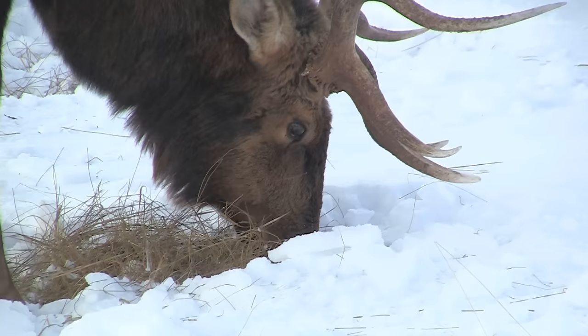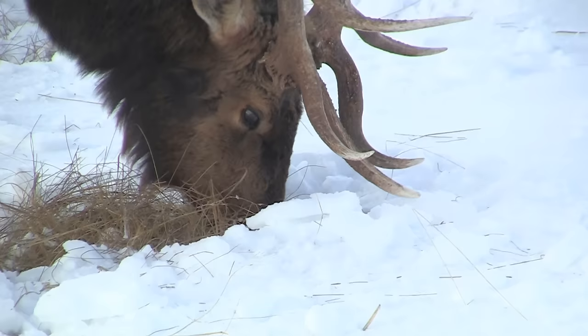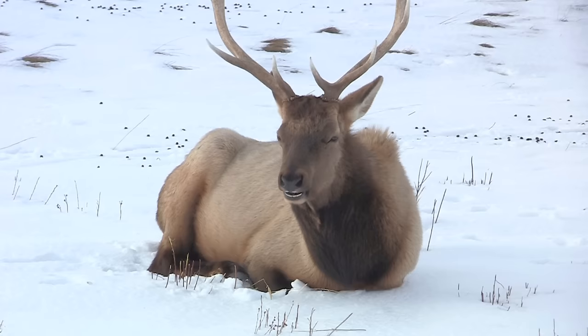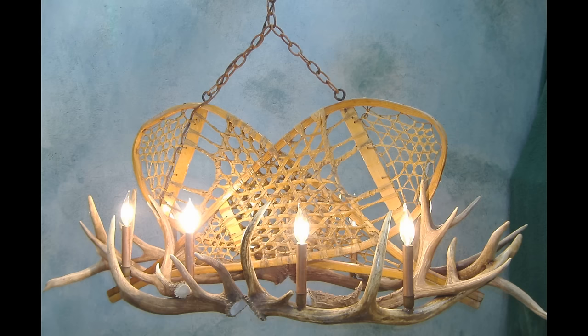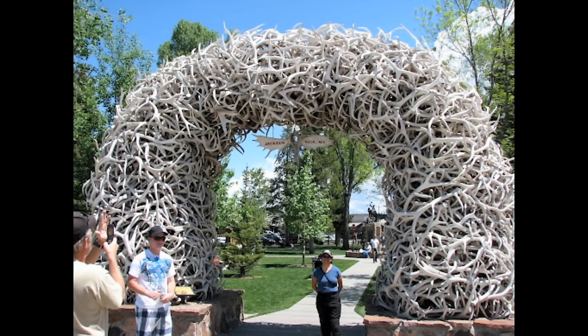In winter, however, when food is scarce, several hundred migrate here to the National Elk Refuge in Jackson, Wyoming. Only the males have antlers, which start growing in the spring and are shed in a few weeks from now, when they will be gathered and sold for artistic purposes.